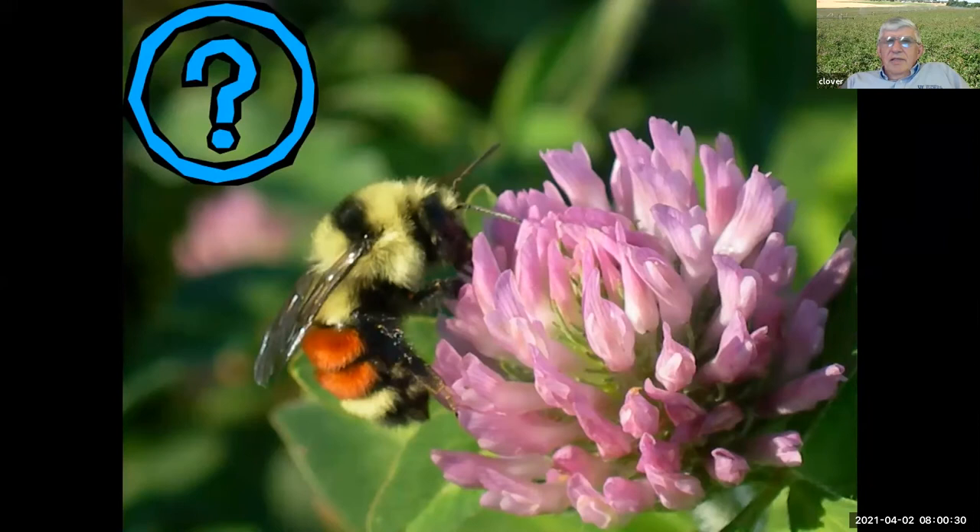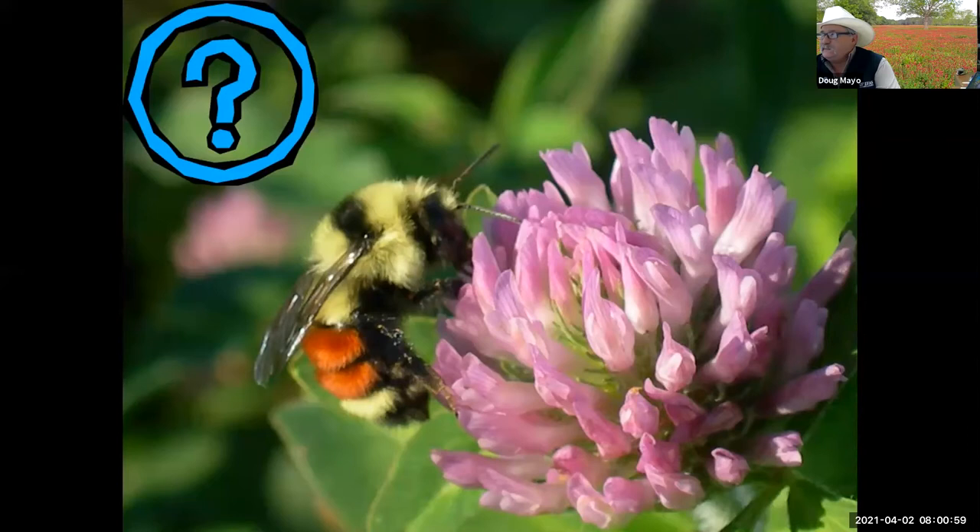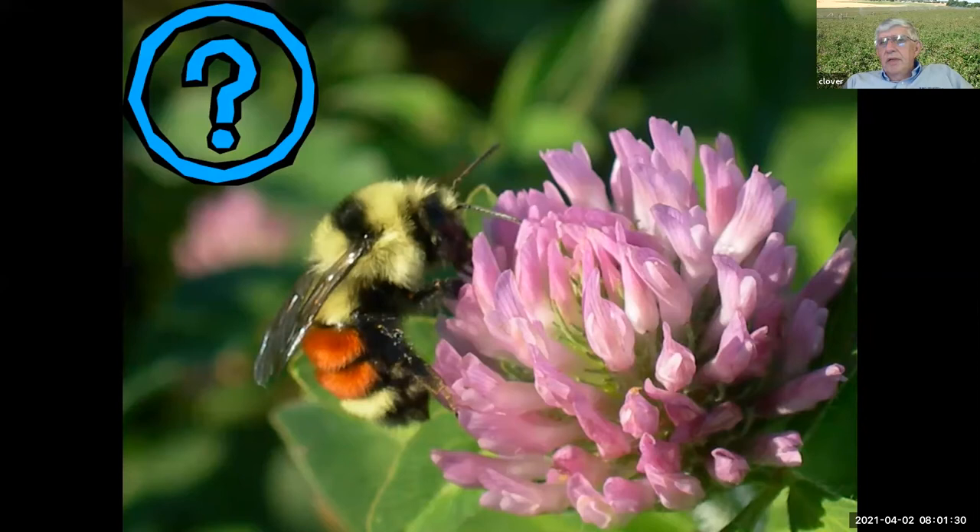One question that came up was about hairy indigo — what are your thoughts, especially in higher, drier sites for grazing? I probably made a mistake by not including hairy indigo on my list of other options. It can be grazed; it's somewhat like Aeschynomene and requires some management to keep it from getting too big and stemmy. There have been a few folks who complained about hoof problems if it gets too big and stemmy, but it's a viable option on the higher, drier sites.